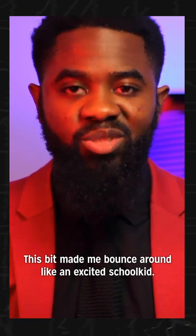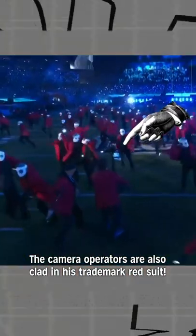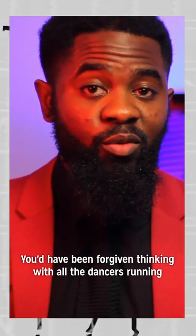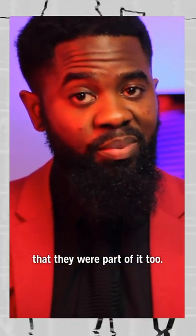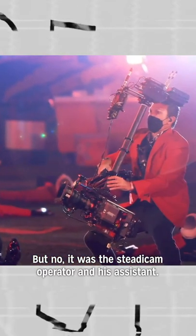This had to be bouncing around like an excited school kid. Here, the camera operators are also clad in this trademark red suit. You'd have been forgiven thinking that with all the running around of the dancers that they were part of it too. But no, it's just the Steadicam operator and his assistant making the shots happen.